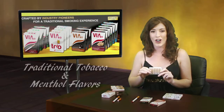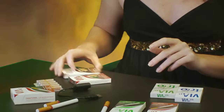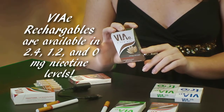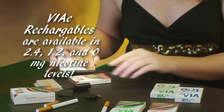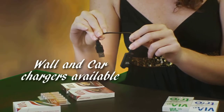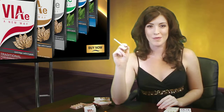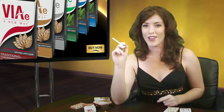The five-pack cartridge refills are available in traditional tobacco and menthol flavors, and also come in 2.4, 1.2, and 0 milligram nicotine levels. VAE also offers AC wall chargers and car chargers that utilize the USB charging cords for added convenience. Until next time, this is Michelle with VAE showing you a new way.